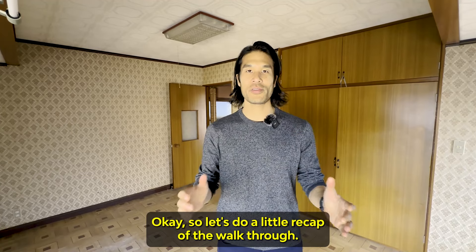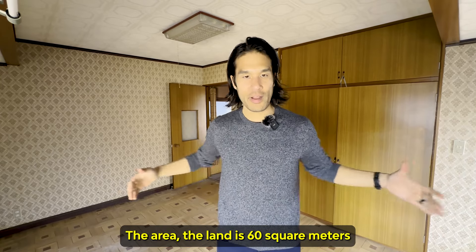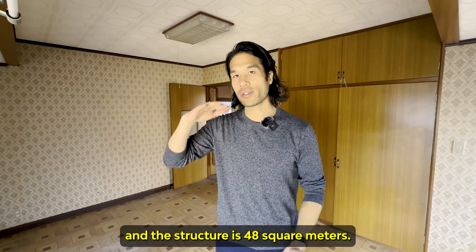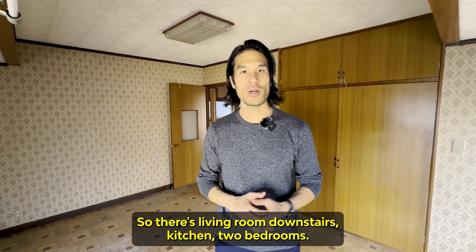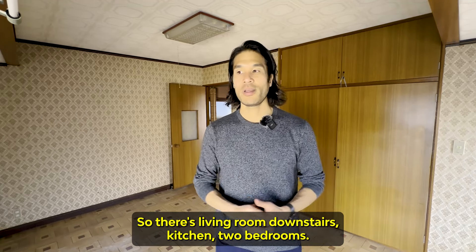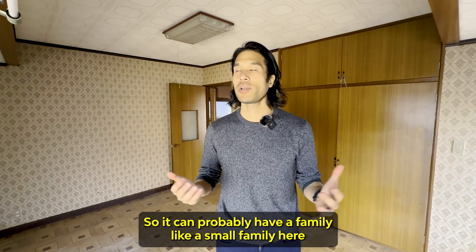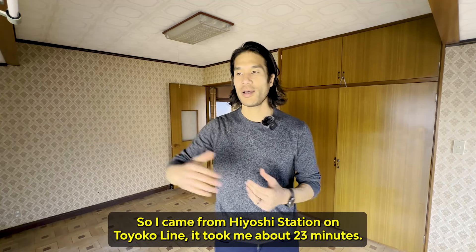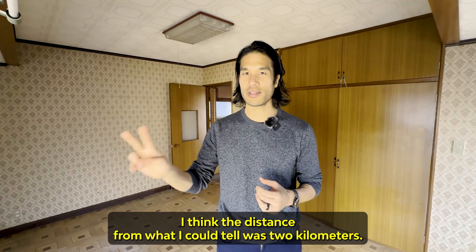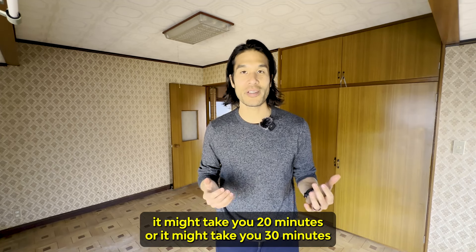Let's do a recap of the walkthrough. This building was built in 1973, so it's quite old. The land is 60 square meters and the structure is 48 square meters, so it's pretty small. It's 2LDK — living room downstairs, kitchen, and two bedrooms: a bigger master bedroom and a tatami room. A small family could live here. The distance from Hiyoshi Station on the Toyoko Line took me about 23 minutes — roughly 2 kilometers. Depending on how fast you walk, it might take 20 to 30 minutes.